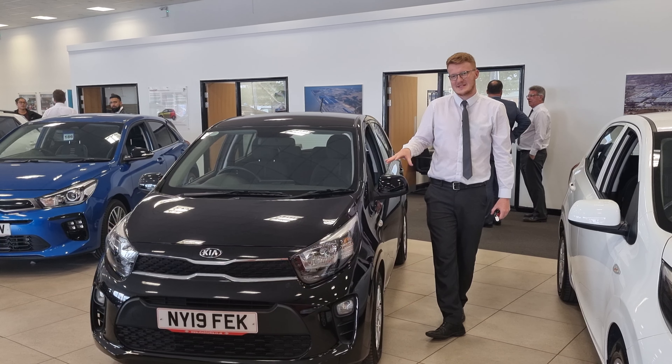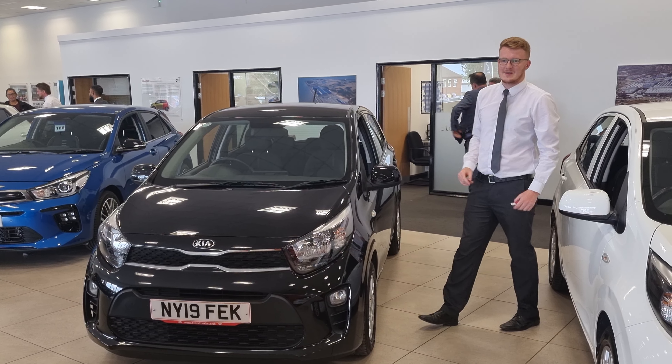It comes in a lovely midnight black. It's a 5-speed, 66 brake horsepower, 1-litre petrol manual.